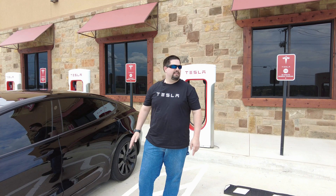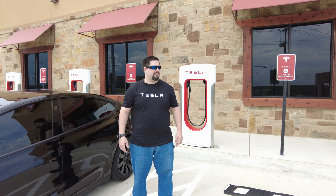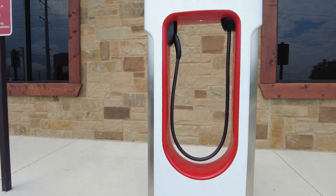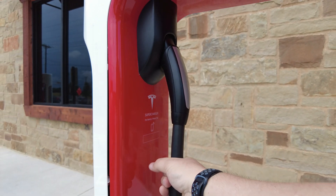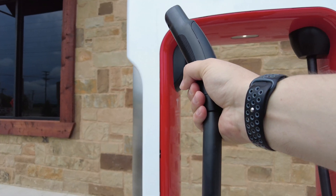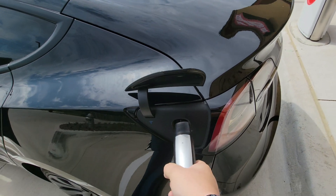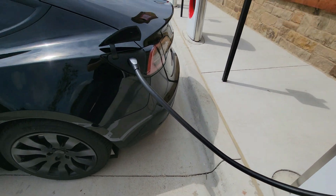Now, one thing I've already noticed, never having been to a V3 before — the cables are much skinnier. Let me take you over here. The V3s look like the V2s except the cabling is just much skinnier — it's slightly thicker than the home cable but very nice and light. Okay, we're going to plug her in. She had a long journey — and that is a nice skinny cable. Not heavy at all.